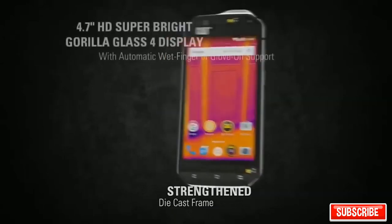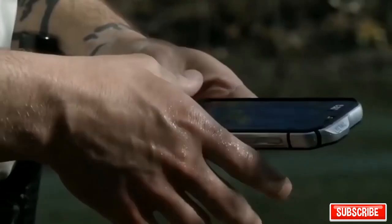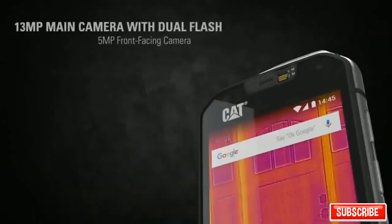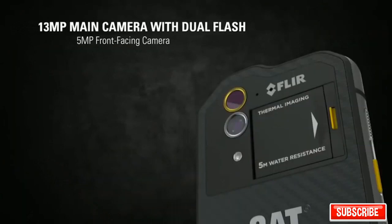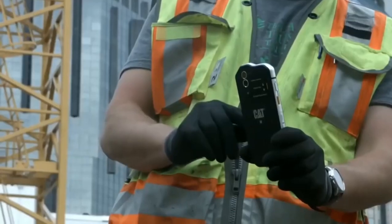Thanks to a hardened cast metal frame and protective glass, the smartphone can withstand a fall from a height of up to seven feet. In addition, the gadget is waterproof — you can leave it at a depth of 16 feet for an hour and nothing will happen to it. The device will cost you $600.